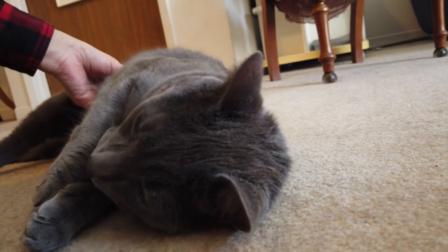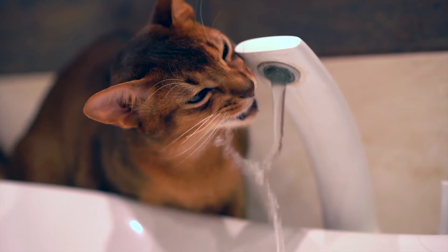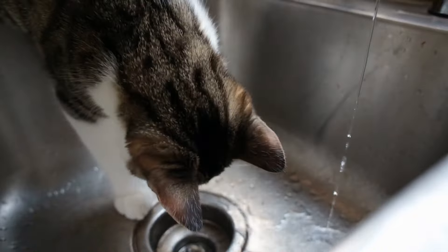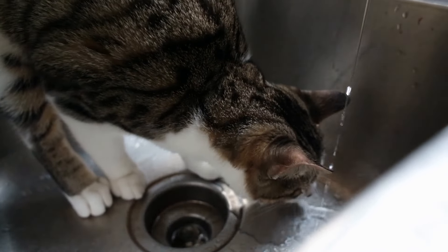Hey Batopia Cats family! Today we're tackling a crucial topic: how to get your cat to drink more water. Hydration is vital for our furry companions and we've got some fantastic tips and tricks to ensure they stay hydrated and healthy. Let's get started!